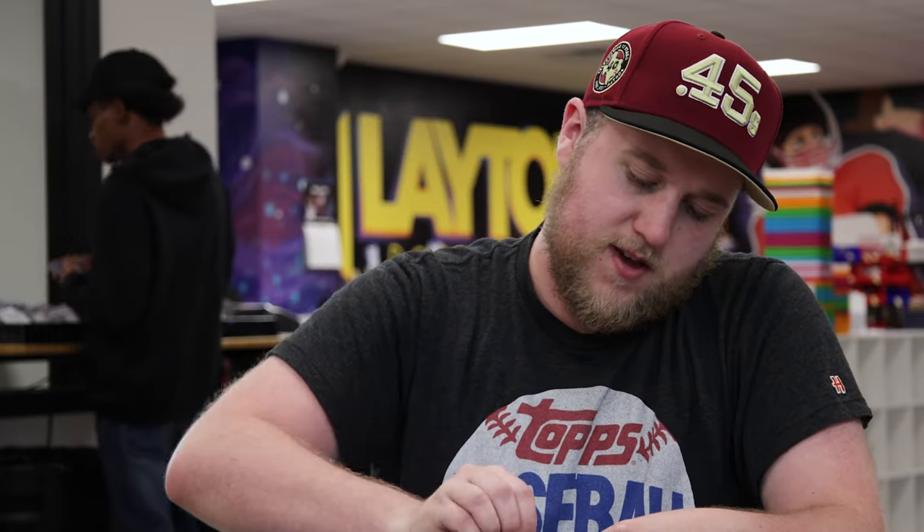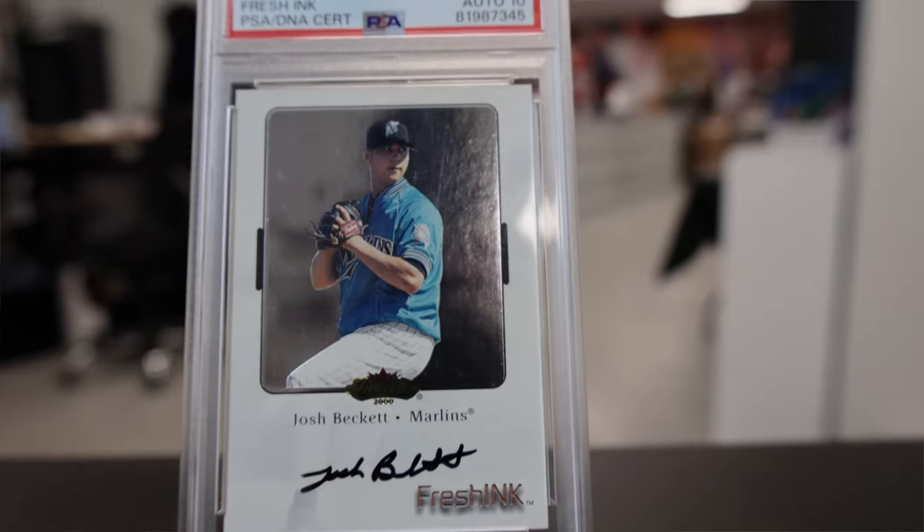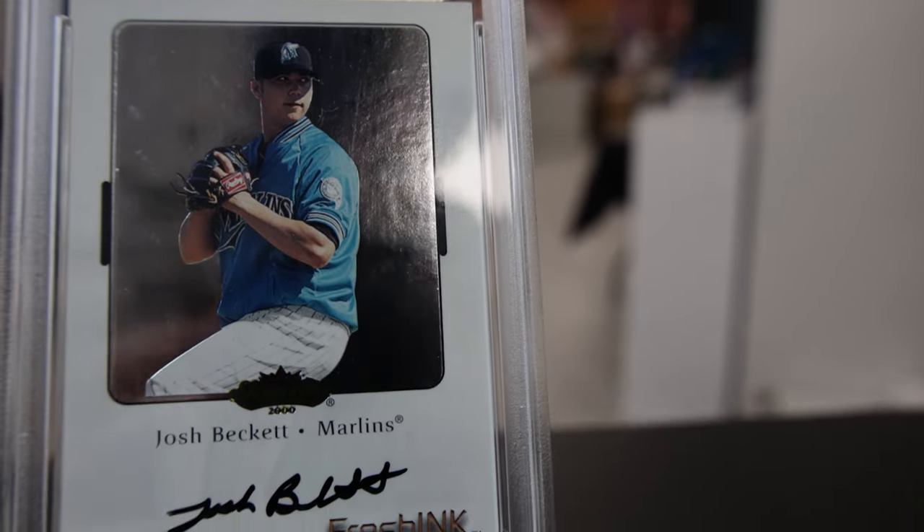Next up, this one's really cool — a really unique piece. This is a 2000 Fleer Showcase PSA 7 with a 10 auto, Josh Beckett of the Florida Marlins. I bought it just because that Marlins jersey looks absolutely gorgeous. He was great wherever he was, whether it be Florida, Boston, or his stint in Los Angeles. Hated him in Boston, could not stand the guy, but really cool on-card auto. Don't see a ton of Josh Beckett stuff now, so happy to have that one in.